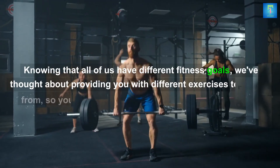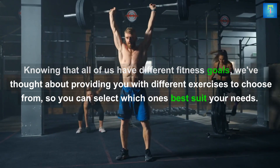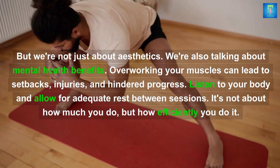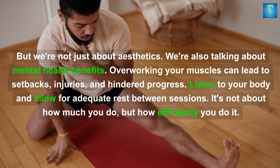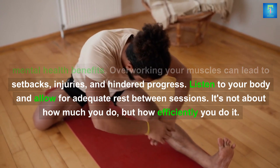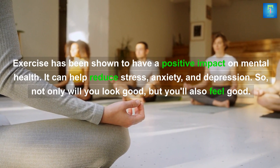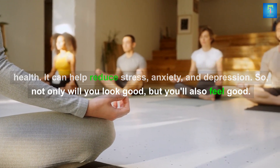Knowing that all of us have different fitness goals, we've thought about providing you with different exercises to choose from so you can select which ones best suit your needs. We're also talking about mental health benefits — overworking your muscles can lead to setbacks, injuries, and hindered progress. Listen to your body and allow for adequate rest between sessions. It's not about how much you do, but how efficiently you do it. Exercise has been shown to reduce stress, anxiety, and depression, so not only will you look good, but you'll also feel good.